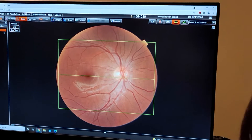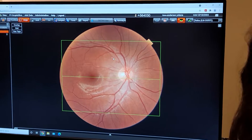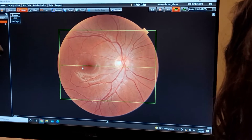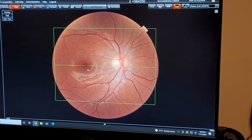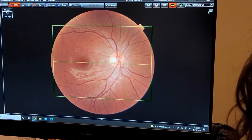This is the optic nerve — that sends the vision information to the brain. The blood vessels look good. This area here is called the macula; that's where you see your very best. That's where older people get macular degeneration. This all just looks terrific.